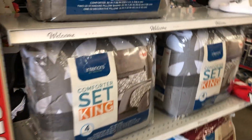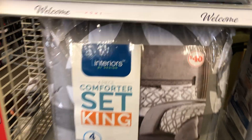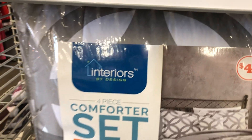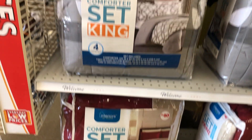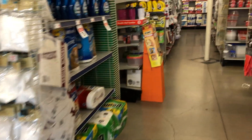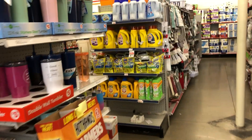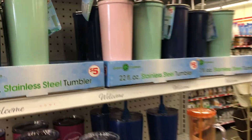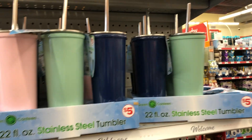Nice little comforting sets here for 40 bucks. These stainless steel tumblers here are five dollars — those are pretty colors.